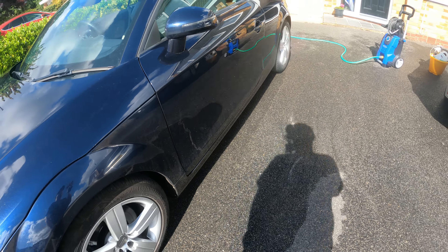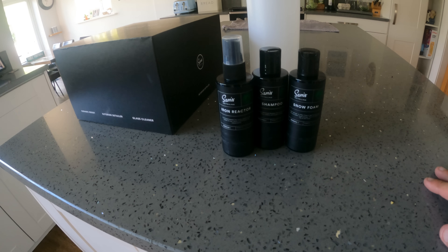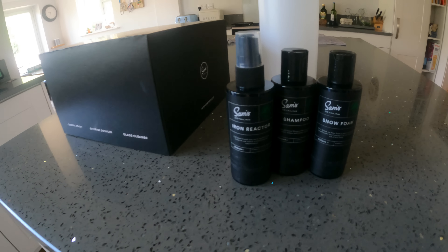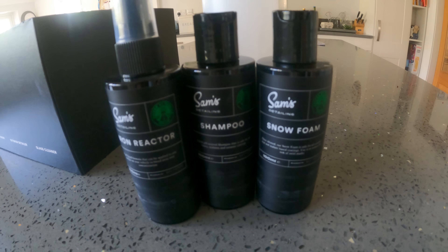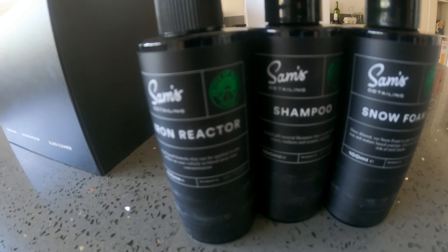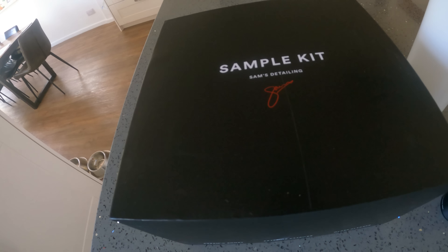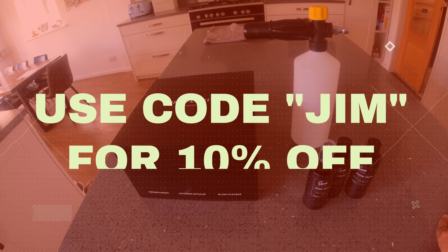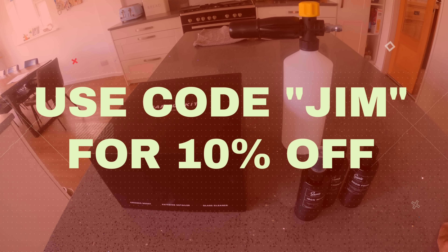I don't have an amazing amount of time today, and I am going to be wet-sanding the car in the near future so I'm not going to go too crazy. I'll be using three products: Sam's Detailing snow foam first, then Sam's Detailing iron reactor - leave that for a bit - then Sam's Detailing shampoo with a microfibre wash mitt. I'll pop a discount code on screen for Sam's Detailing, which applies to non-sale orders over £30.